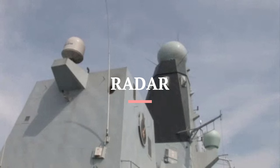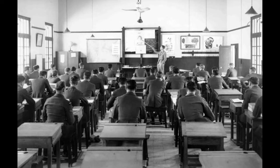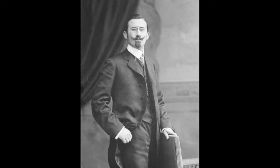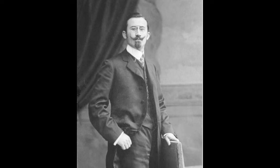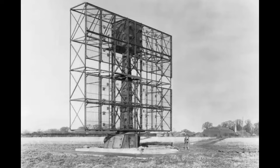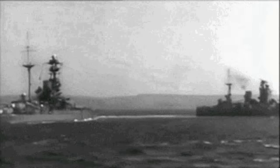First on our list is radar. Radar technology, which stands for Radio Detection and Ranging, was a game-changer during World War II. Invented by German inventor Christian Hulsmeyer, who first used it to stop ships colliding in fog, it was developed by several nations during the war independently and in great secrecy. It allowed for the detection of enemy aircraft and ships, giving early warnings and a strategic advantage.